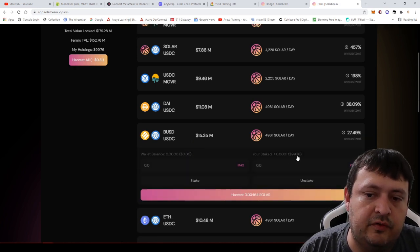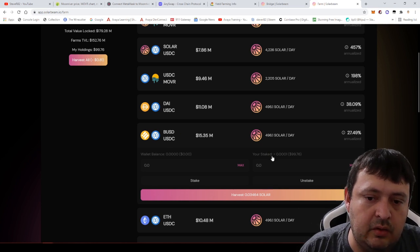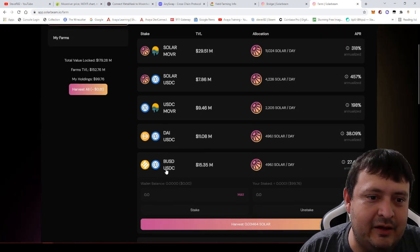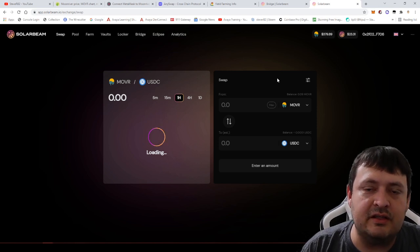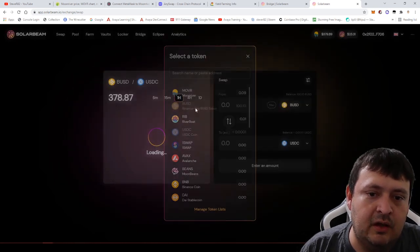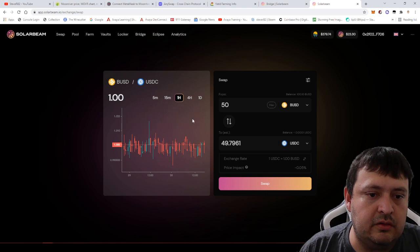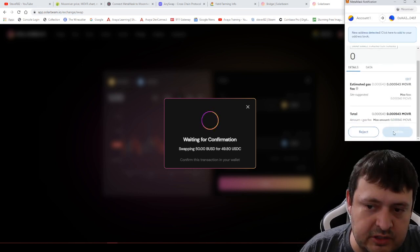With 100 BUSD I want to add more liquidity. One thing to note is that these sites don't always guide you through the steps — you need to be a more seasoned user. I go to the swap, convert 50 BUSD to USDC, confirm the trade. You can see a swap on the MoonRiver network. Let's see if it impresses me today — the first day I used it things were a little slow.